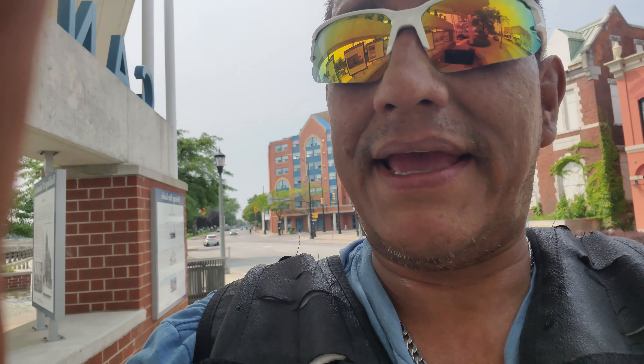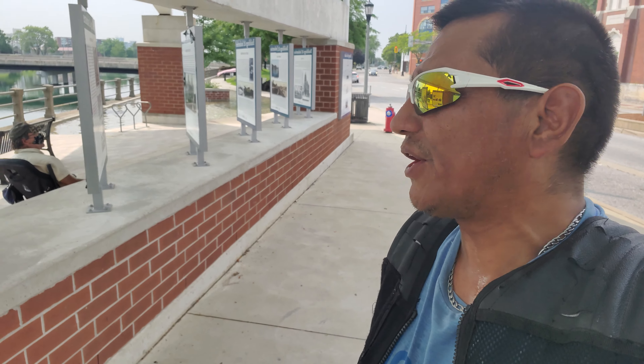We have an officer behind us — it's pulling up. Yeah, yeah, I did a stream here yesterday. I just forgot to show this side.